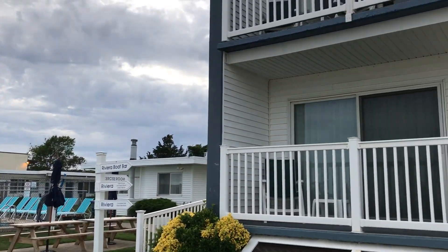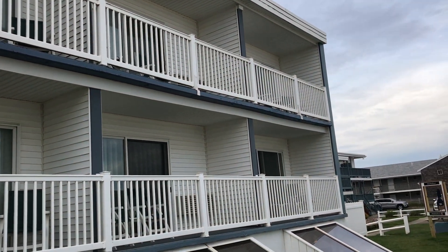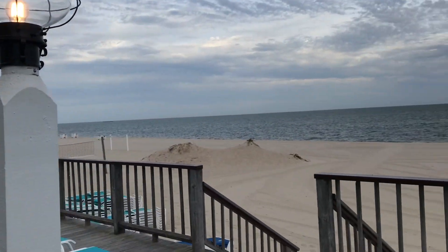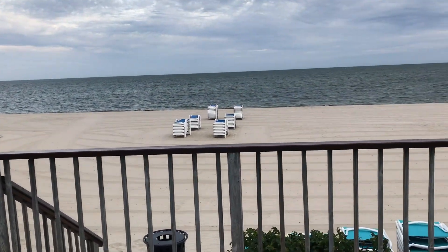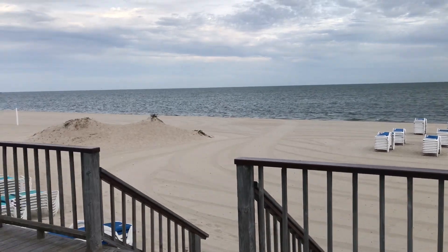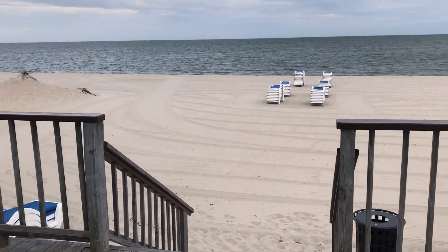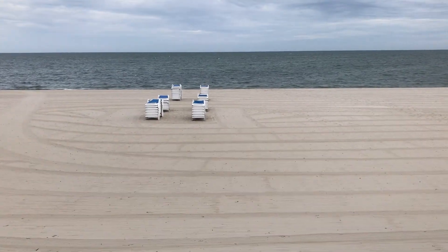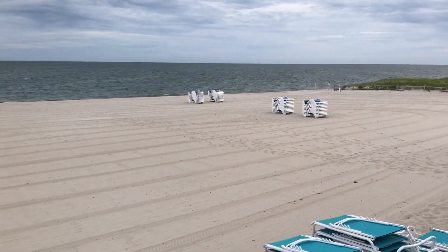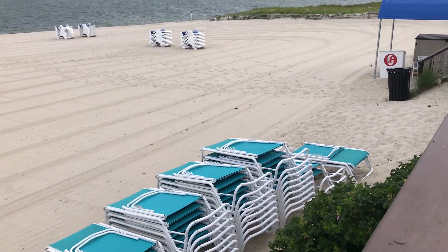These are some of the guest rooms, but we're in one of the cottages, so it's around the corner. We just groomed all the sand, so you can see how beautiful the sand looks right now. Just take a walk out to the water.